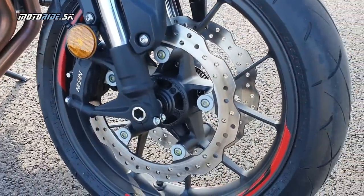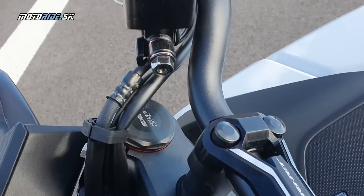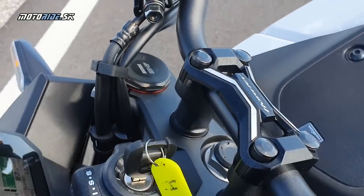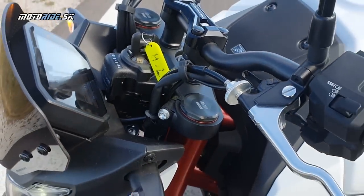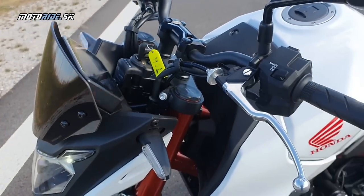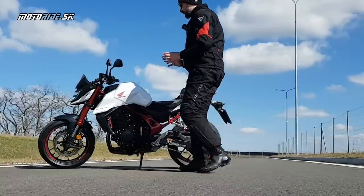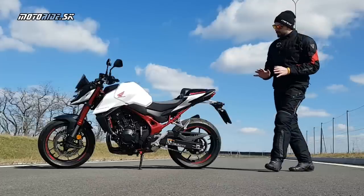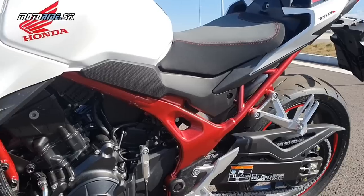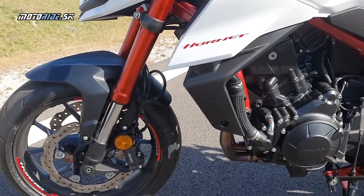Máme tu nastaviteľnú brzdovú páčku, spojková nastaviteľná nie je. A dokonca riadidla ani nie sú konické — tie ovládače poznáme z iných modelov. Všetko ostatné je také plus-mínus štandardné alebo priemerné, čo poznáme aj z iných modelov. Honda sa teda celkom buchla po vrecku. Všimneš si aj prednú vidlicu vo farbe a celý rám je taký výsostne kontrastný.